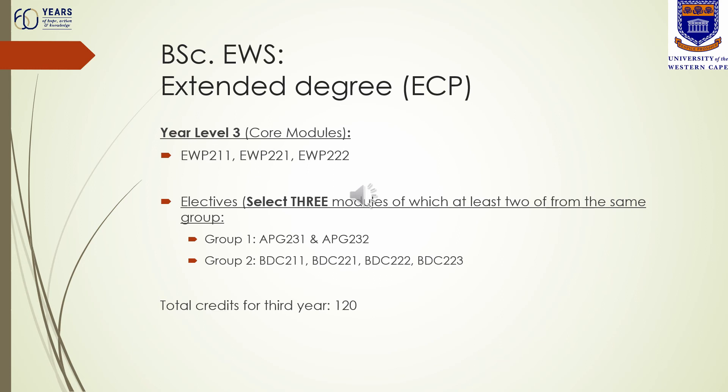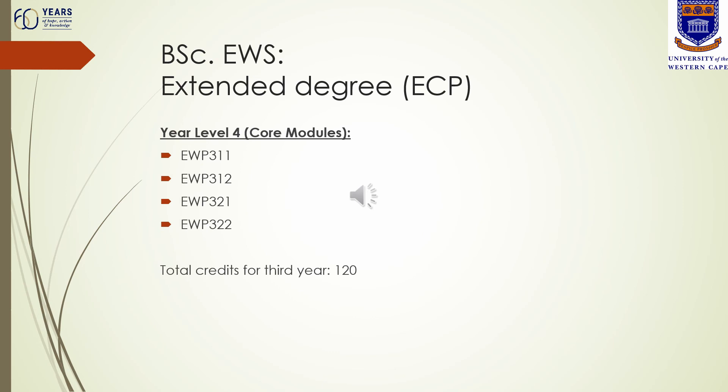Once you have reached your final year of the extended degree for environmental and water sciences, there are four compulsory modules to register for: EWP 311, 312, 321 and 322. These modules count 30 credits each, giving you a total of 120 credits for your final year.